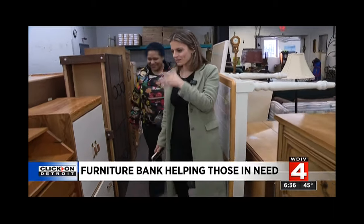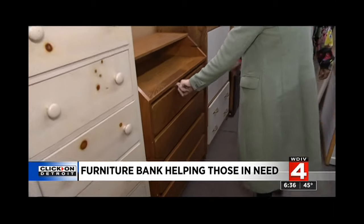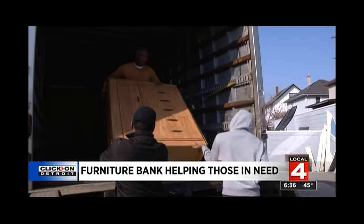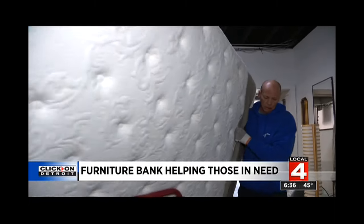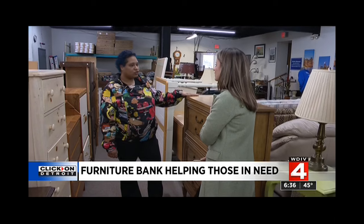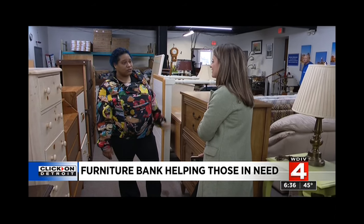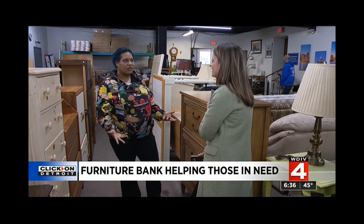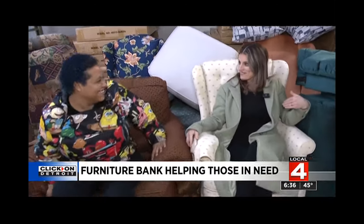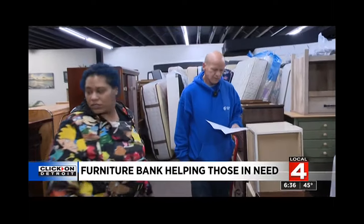But now, thanks to all of these donations, Kara's family can sit together at a dinner table or in the living room, and her children have a place to put their clothes and a bed to sleep on at night. It looks real nice — you can't tell the majority of it is even really used. You feel like you've come from a furniture store, and you get to sit down and you're like, my home is complete now. I can exhale.